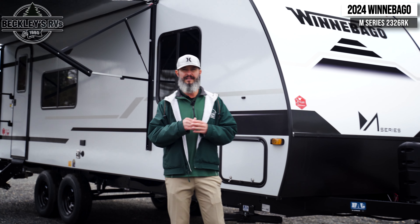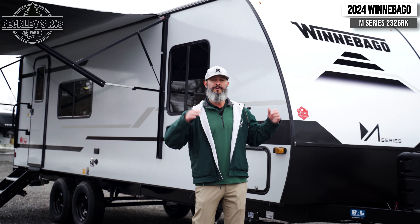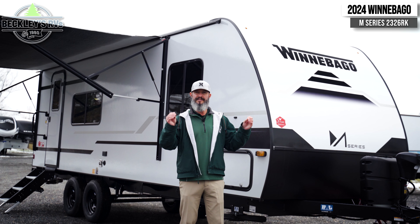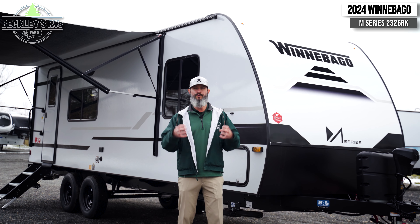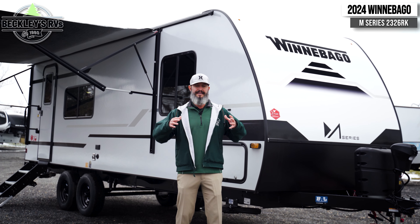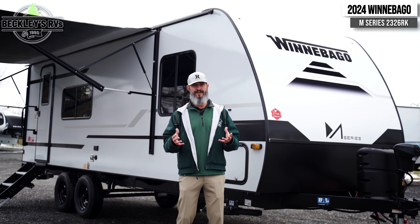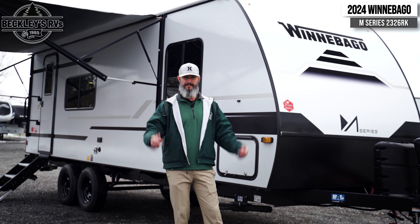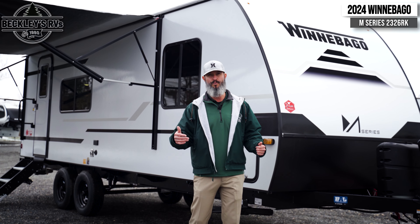It comes in a little bit under 27 feet, but the width is a seven-foot camper, and what that gives us is it shaves a little bit of weight to give us approximately a 4,500-pound travel trailer. That lets you get into a tow vehicle that maybe isn't that big truck, so you don't have to worry about your tow vehicle and spending even more money.